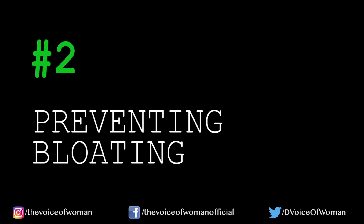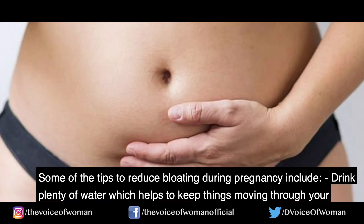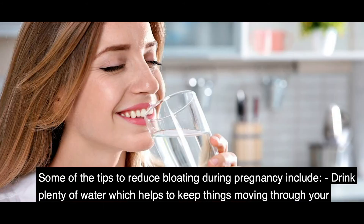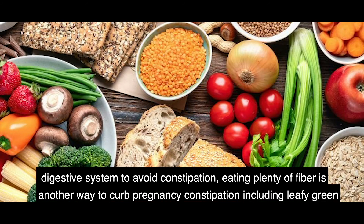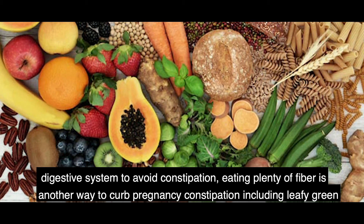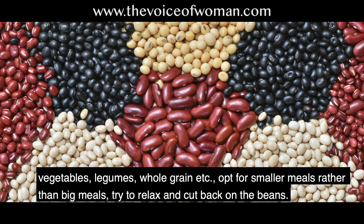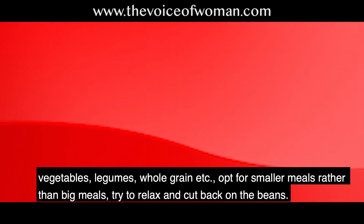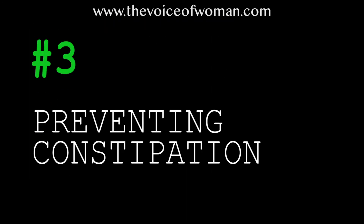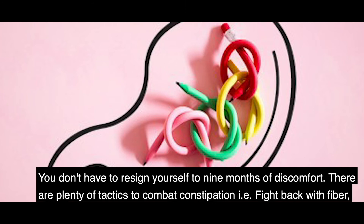Number two, preventing bloating. Tips to reduce bloating during pregnancy include drinking plenty of water to keep things moving through your digestive system, eating plenty of fiber — including leafy green vegetables, legumes, and whole grains — opting for smaller meals rather than big meals, trying to relax, and cutting back on beans.